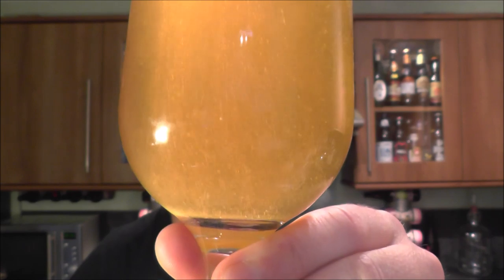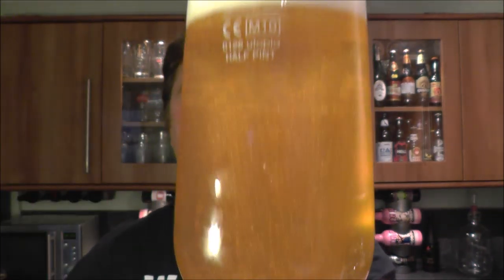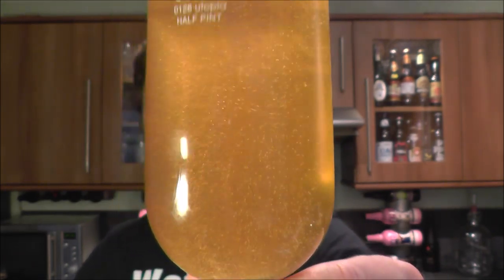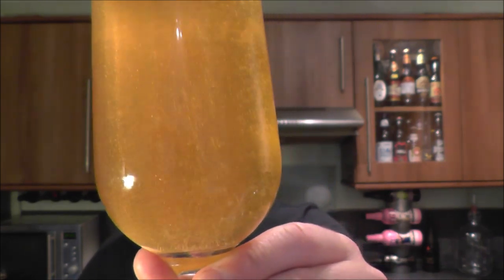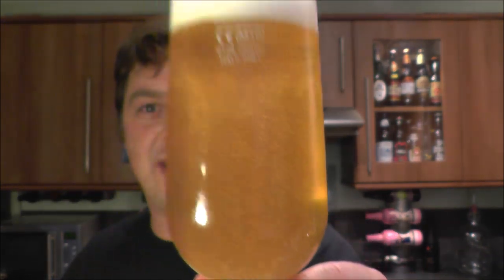But this one — yeah, that looks great. One finger white head, loads of carbonation. It looks like summer in a glass, to be honest. It's got a lovely lemony, clear hue to it — slightly cloudy, with little bits and pieces floating around. But doesn't that look gorgeous? That is a proper sunny beer.